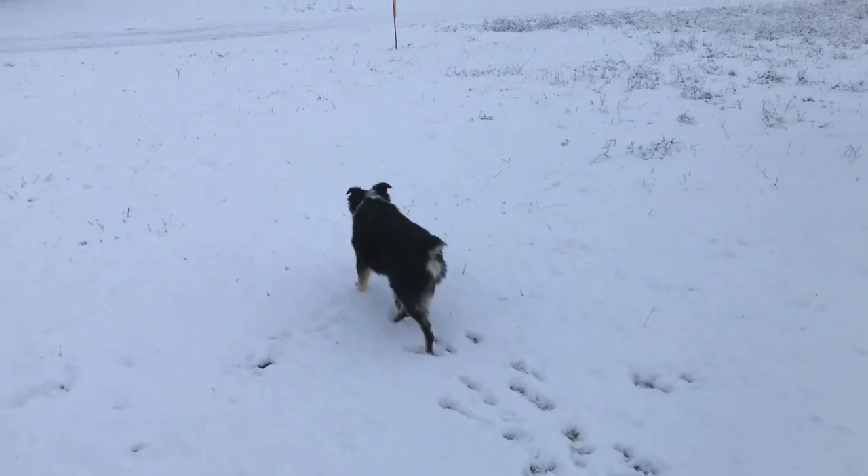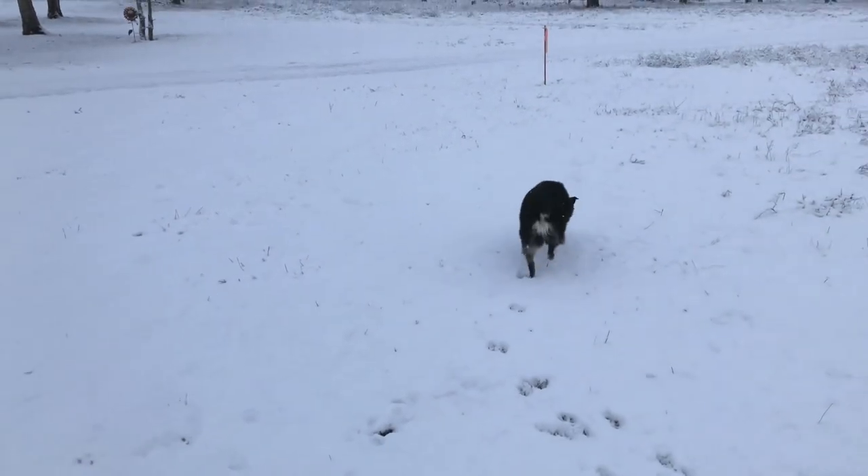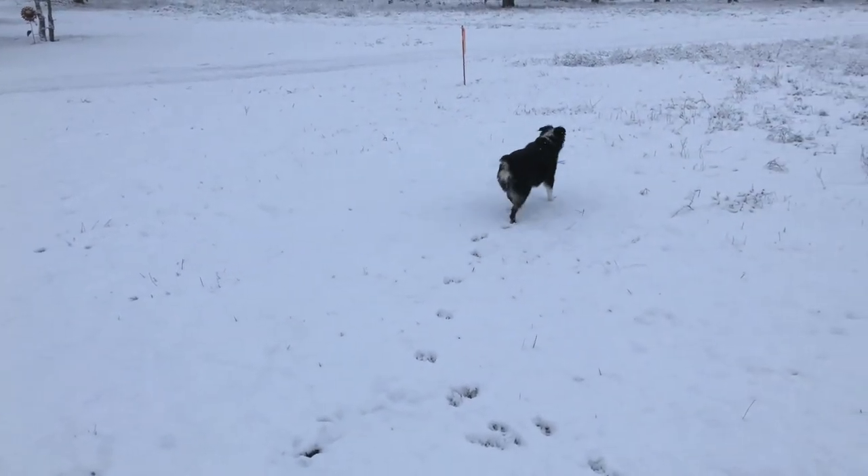Our little miniature Australian shepherd is running around exploring and having a good time. So good morning, and stay tuned for some videos from Mountain View Ranch and Camp 216.